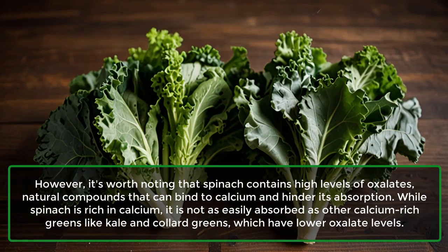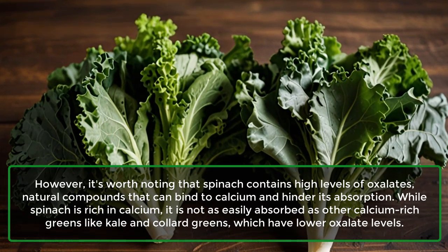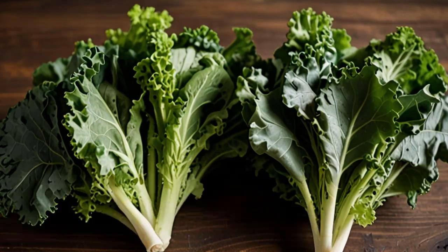While spinach is rich in calcium, it is not as easily absorbed as other calcium-rich greens like kale and collard greens, which have lower oxalate levels.